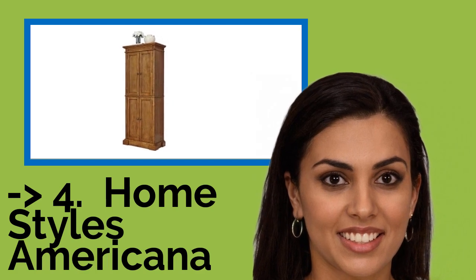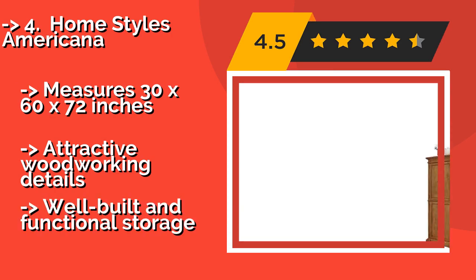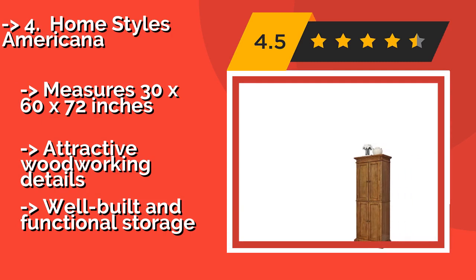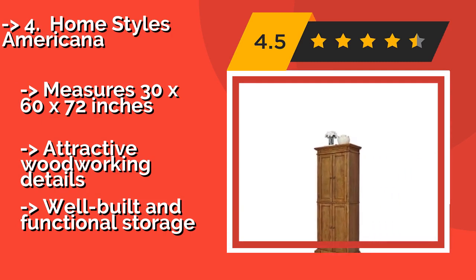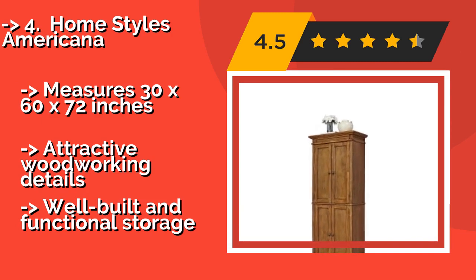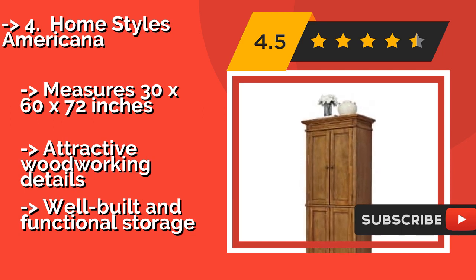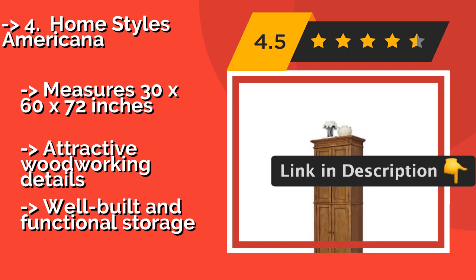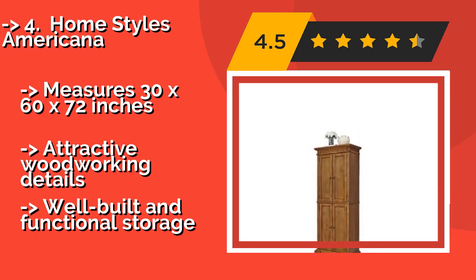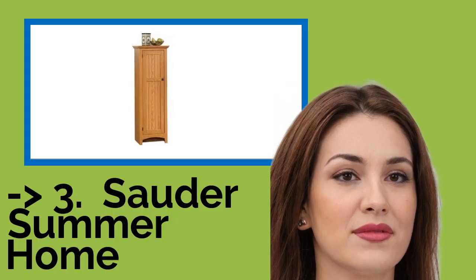The fourth pick is the Home Styles Americana at about $433. Adjustable shelves to accommodate a multitude of food items and kitchenware make this a handsome and practical solution that works in almost any setting, whether it's part of a formal dining room or just supplemental cabinetry for the dinette. It measures 30 by 60 by 72 inches, with attractive woodworking details and well-built functional storage.